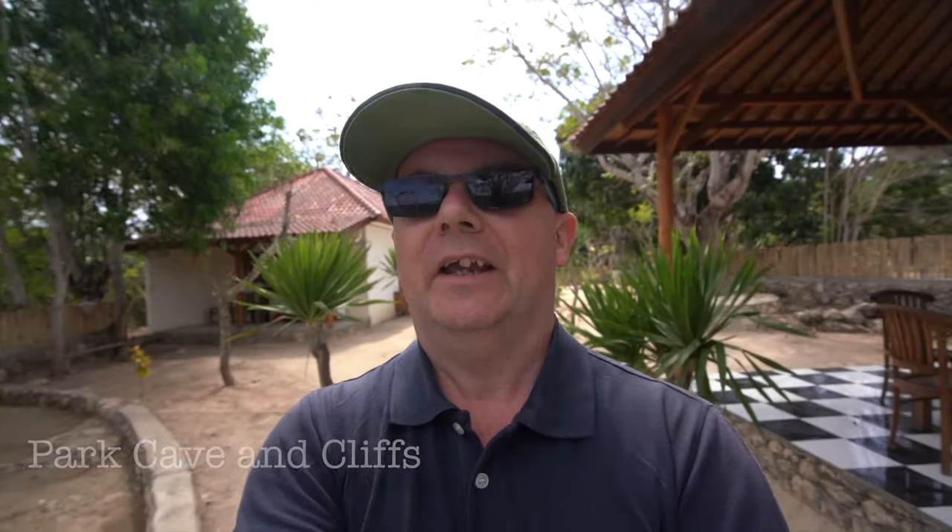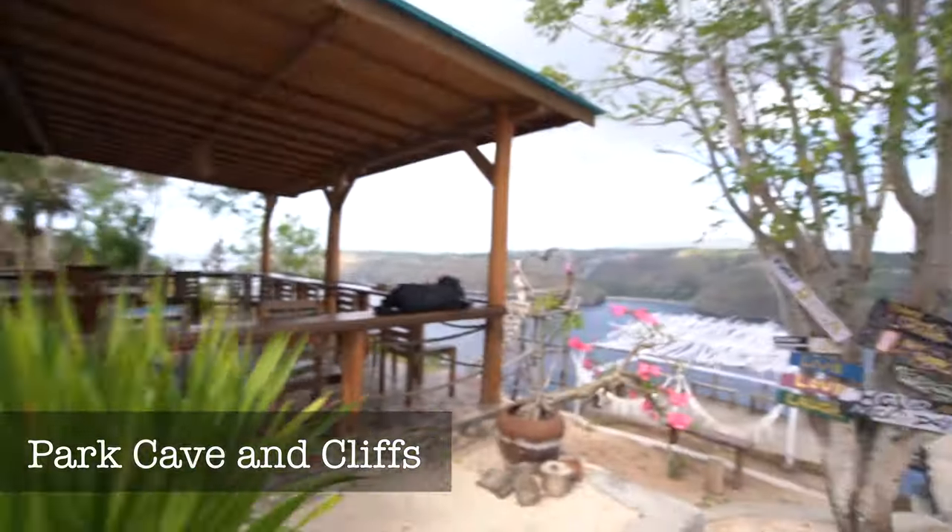My first spot on Nusa Ceningan is Park Cave and Cliff View. This is a nice, quiet little spot — apart from the music — with a cave to see, though I'm not sure I'll get to see that today. It has beautiful views looking out from Nusa Ceningan onto Nusa Penida. Let me show you.